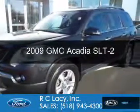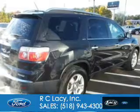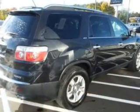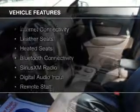This is a used 2009 GMC Acadia. It's powered by all-wheel drive, a 3.6 liter six-cylinder engine, and a six-speed automatic transmission. The features include internet connectivity,